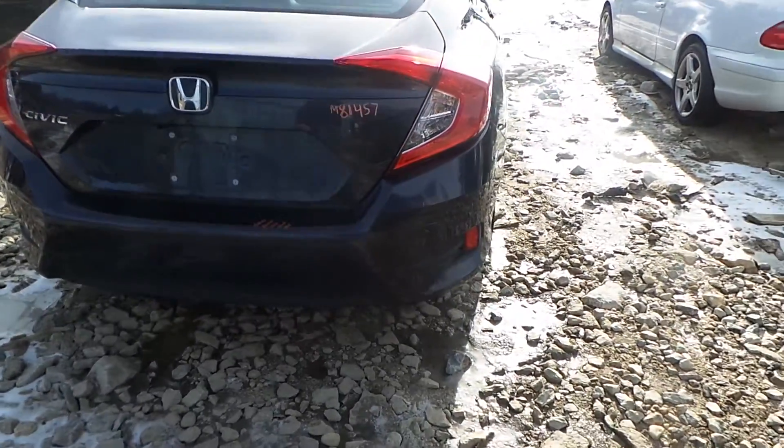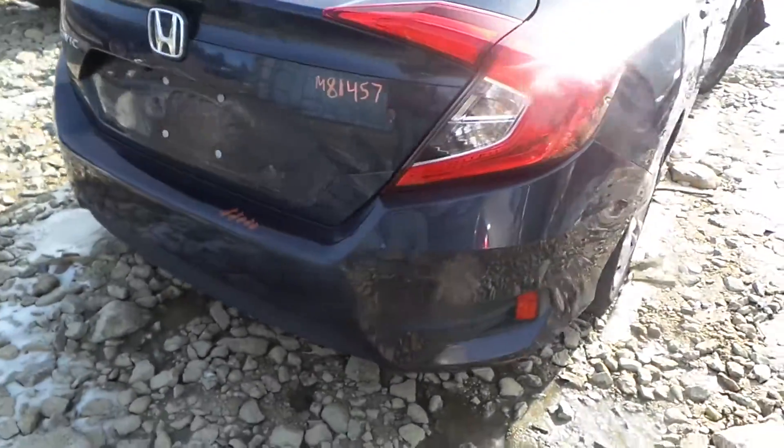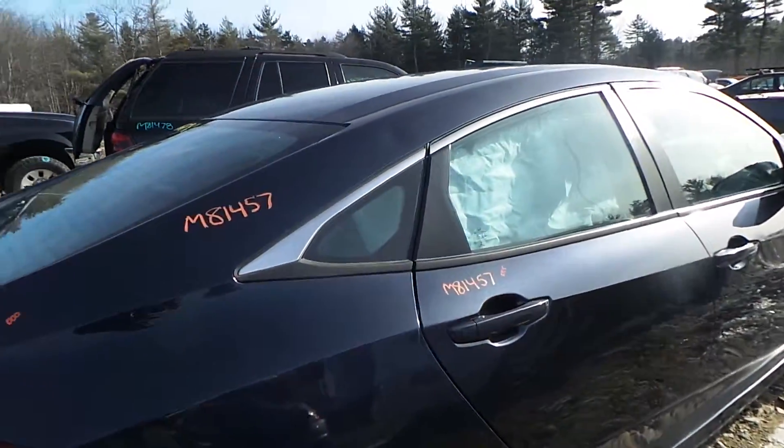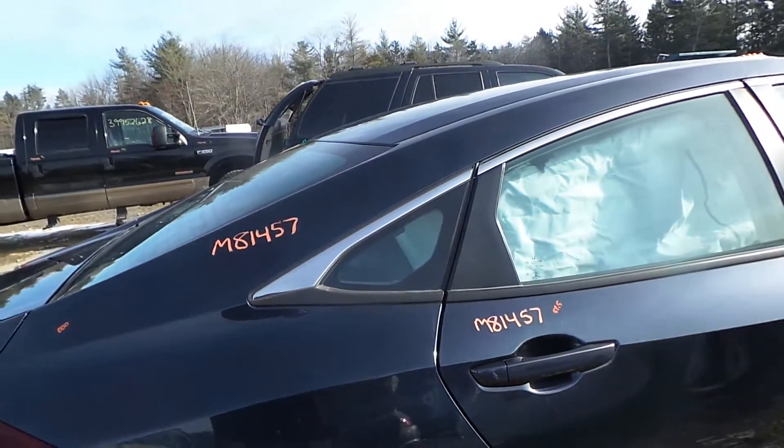We got a good rear rebar, as well as a non-insurance quality bumper cover. We got an insurance quality right rear quarter panel, as well as a good quarter window glass.